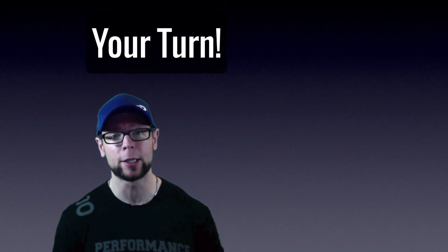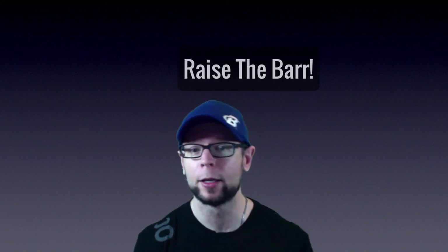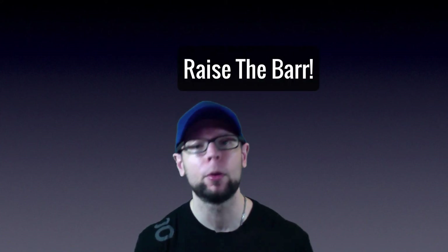Thanks for watching. If you liked this video, be sure to check out the rest of the channel and don't forget to hit subscribe so you don't miss anything. Until next time, raise the bar.